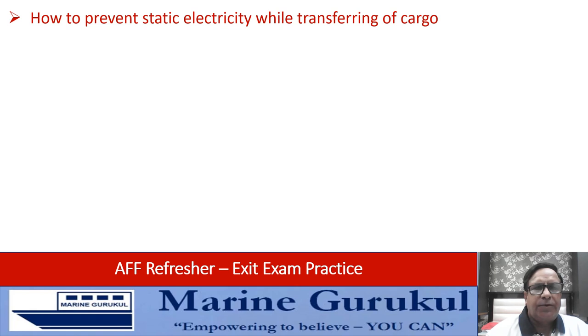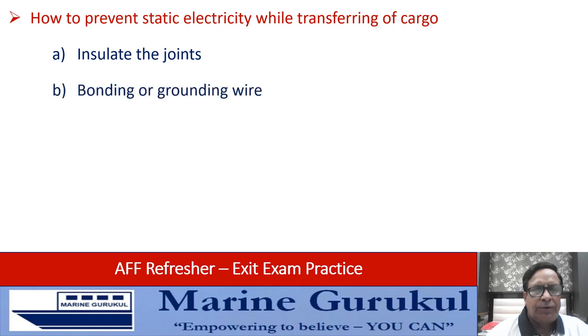How to prevent static electricity while transferring cargo: insulate the joints, use bonding or grounding wire, or use the impressed current system — that is the cathodic protection instrument.